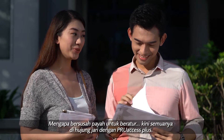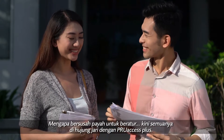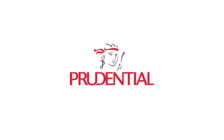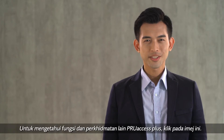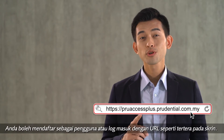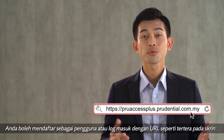Why get in line if you can do it online with ProSS Plus? Hope you enjoyed the video. For more functionality of ProSS Plus, please click on the box here, and do remember to register or log in to the URL below.